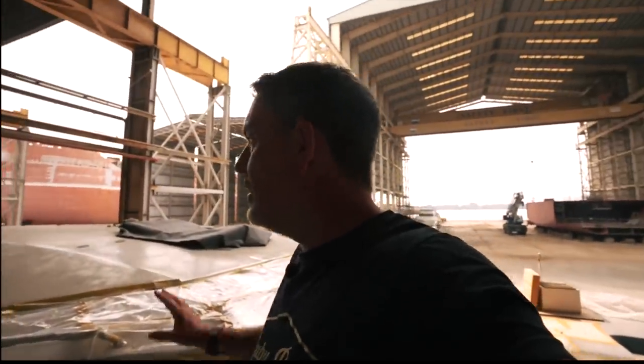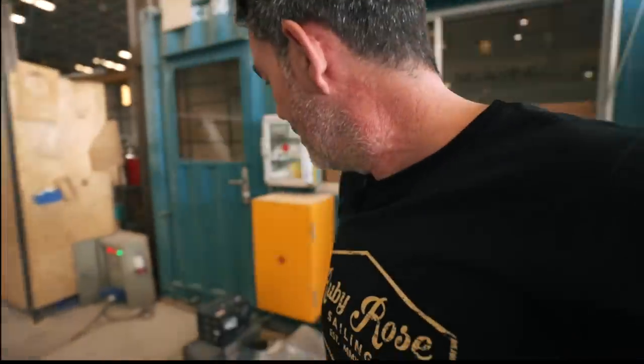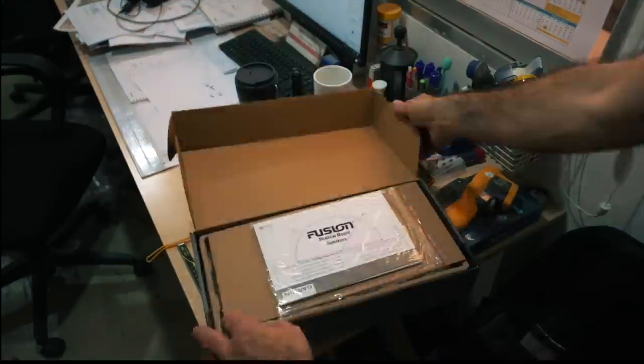The electronics guys are finishing off Ruby Rose Two. We've also been talking about our audio-visual setup - a six-speaker Fusion system, which we're pretty happy with. We do like listening to music at low volumes in anchorages. We've got a whole Fusion system going in, TV going in, and we're going to make sure the Fusion system is connected to the TV for cinema nights. I hear some of you are even thinking about putting projectors on these boats, which is insane!